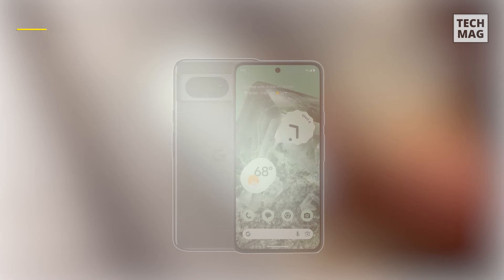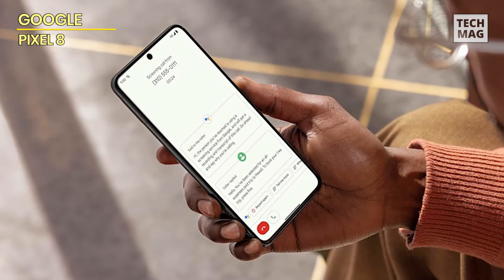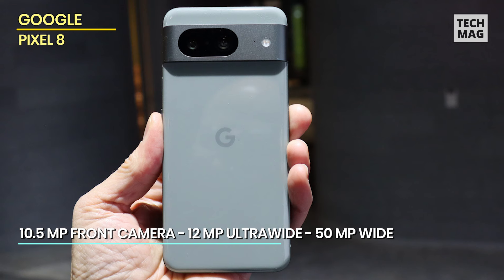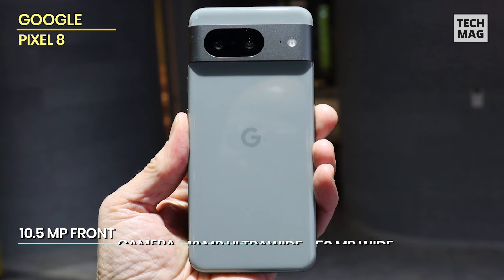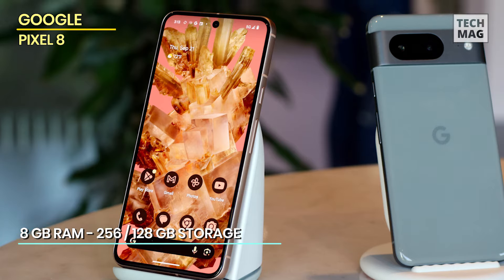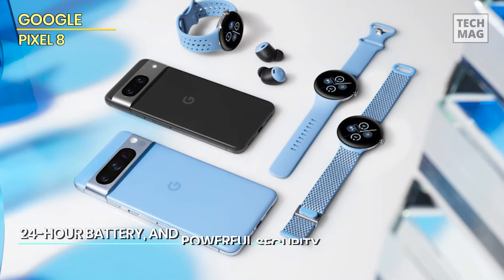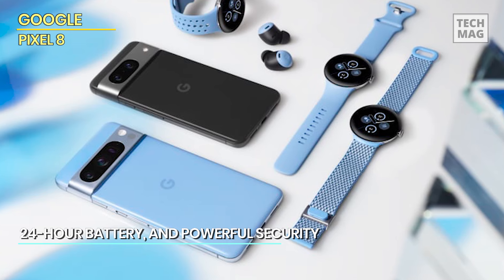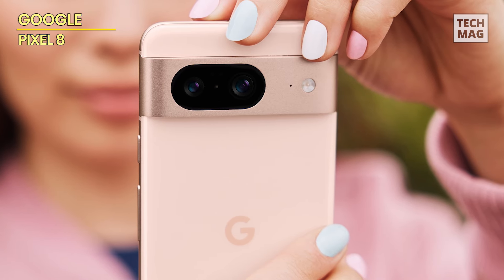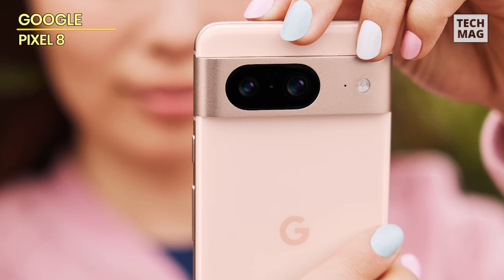Next up on the list is Google's latest flagship, the Pixel 8. Released in October 2023, the smartphone has a 6.2-inch OLED display that supports a maximum refresh rate of 120Hz, providing a smooth user interface. With symmetrical bezels, 428 ppi resolution, and 2,000 nits peak brightness, the handset offers an excellent viewing experience. The major highlight of Google's 2023 flagship is the improved camera setup, featuring a new 50MP f/1.8 primary sensor that shoots some extraordinary pictures and videos.